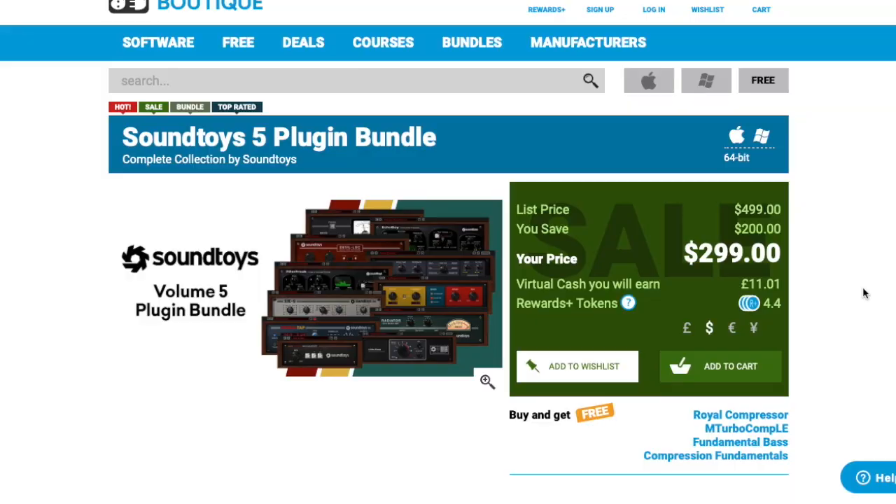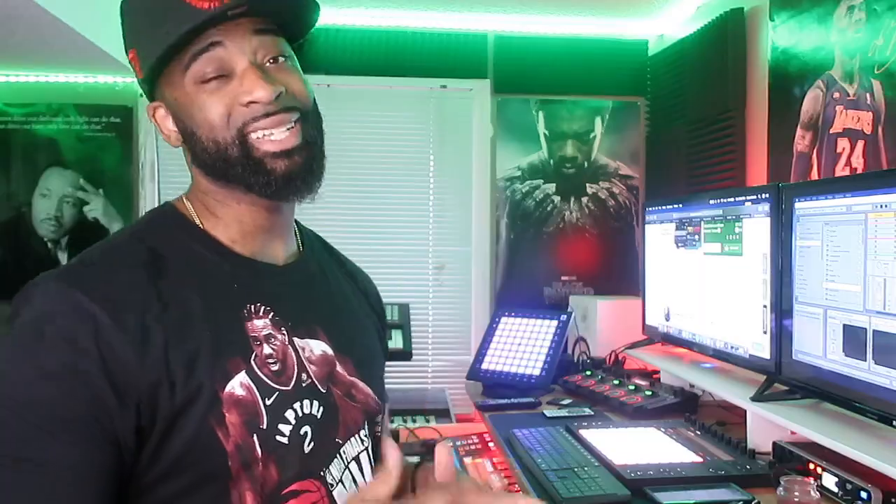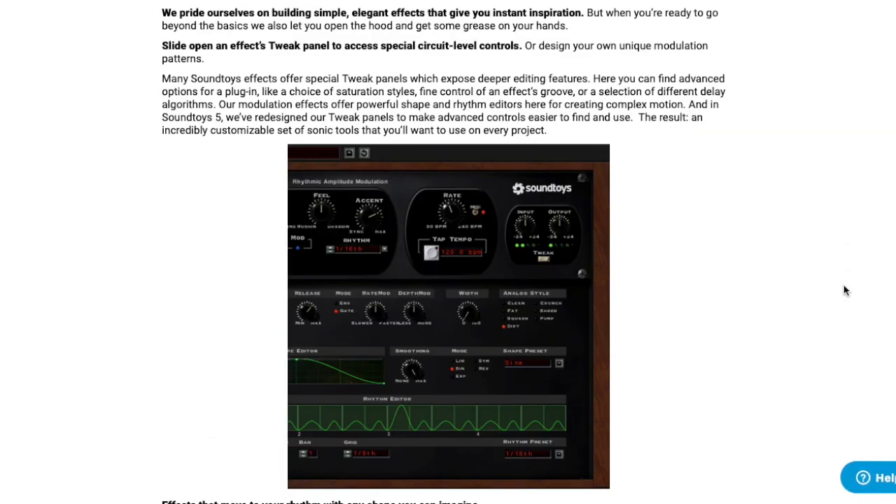At number five is the SoundToys bundle, which typically retails for $500 and is on sale for $300. These effects are not to be played around with — they are serious, they are amazing. If you've been considering picking up SoundToys and your only issue was the price, well now is the time. It is $300 as opposed to $500, and the bundle comes with 19 amazing plugins.